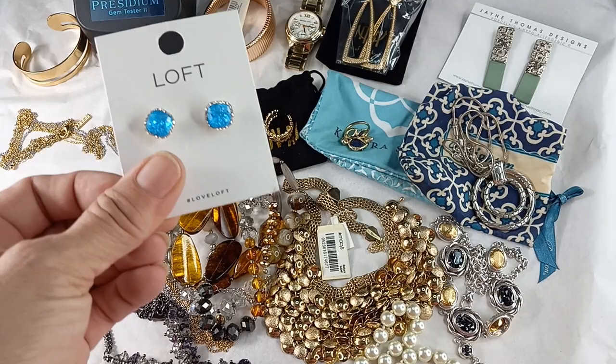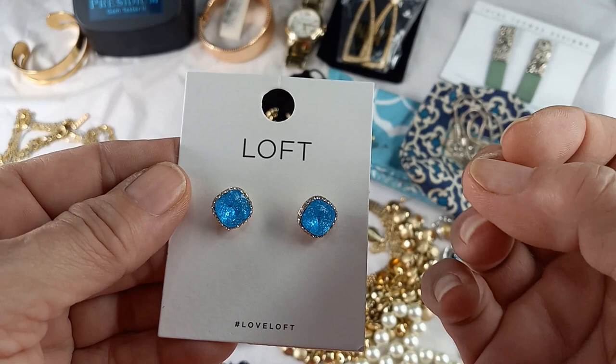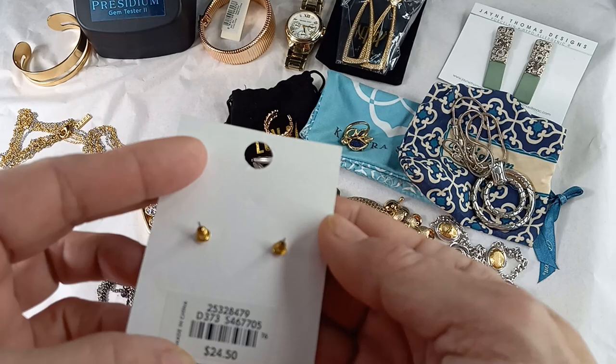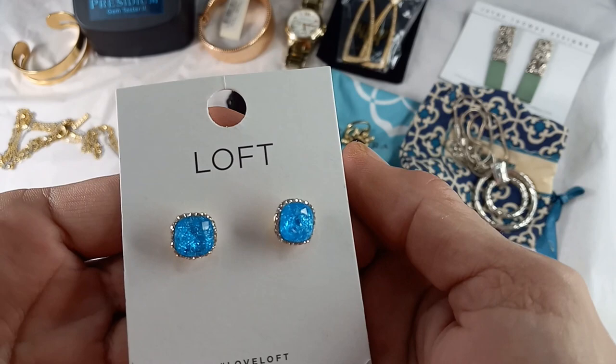Then we've got these beautiful new-on-card Loft earrings. I thought they were textured but they are not. Inside the stone is like a glitter — the same kind of glitter — so they have fantastic sparkle and they're surrounded with rhinestones. They were originally $24.50. They're half of an inch. Aren't they lovely? I love that color — it reminds me of the ocean. Let's do eight on those.